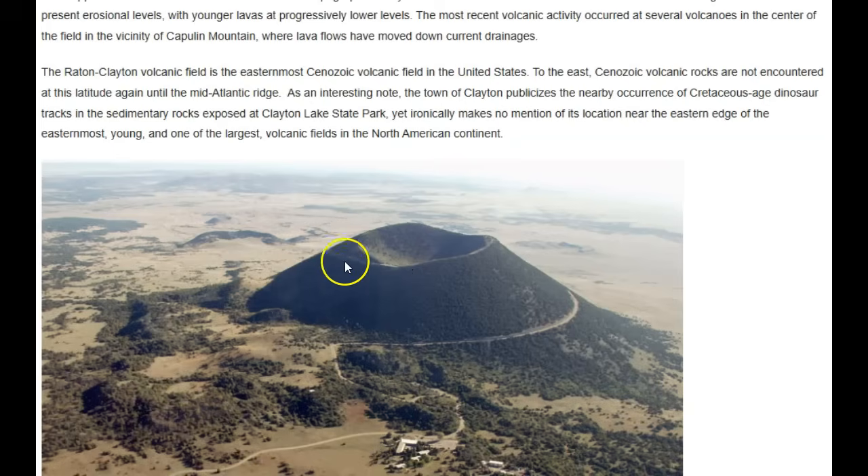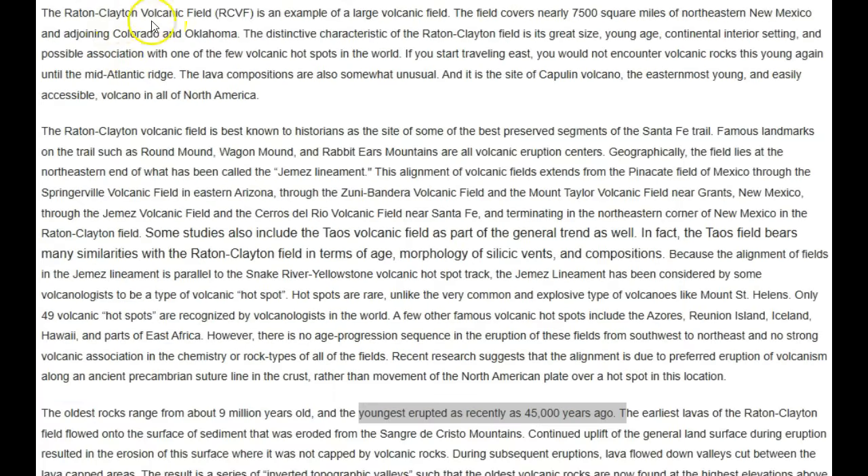They think Capulin last erupted about 45,000 years ago, which is really a speck of time given that the Earth is 4.4 billion years old. The Raton-Clayton volcanic field covers 7,500 square miles of northeastern New Mexico, joining Colorado and Oklahoma. Distinctive characteristics include its great size, young age, and continental interior setting — possibly associated with one of the few volcanic hot spots in the world. Traveling east, you won't encounter another volcano or volcanic rocks this young until you hit the Mid-Atlantic Ridge.